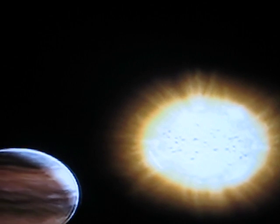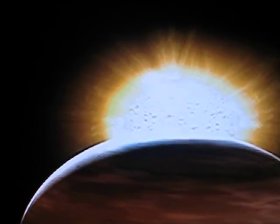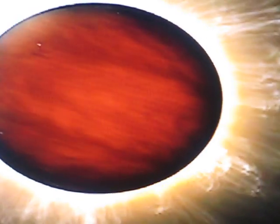Hot Jupiters are tidally locked. They present the same face to the star at all times, just like the Moon does to Earth. It's going to be permanent daylight on one side and permanent nighttime on the back.